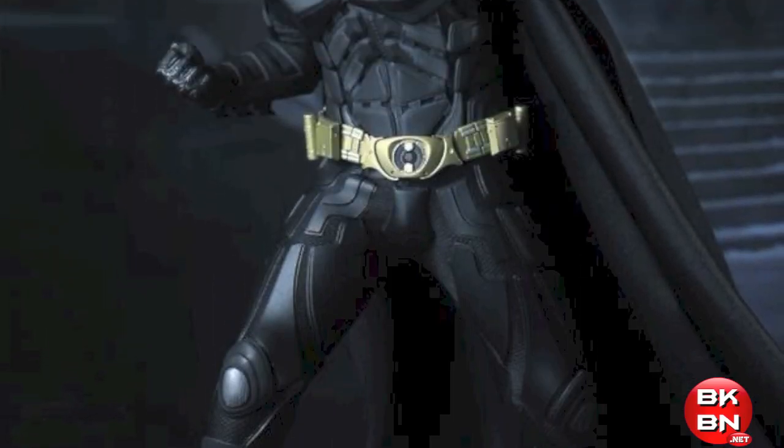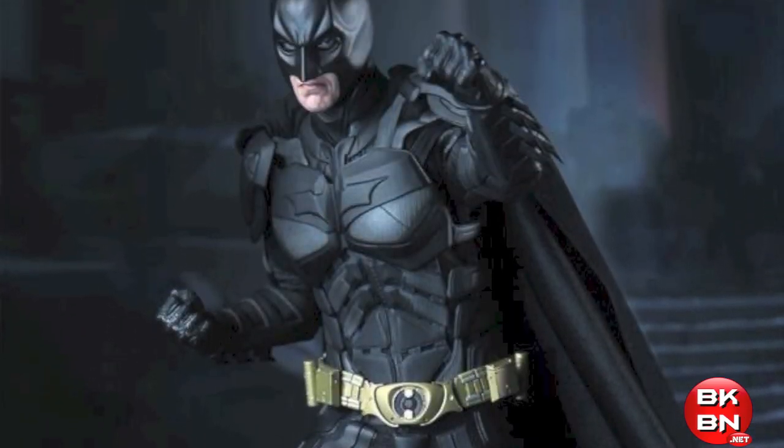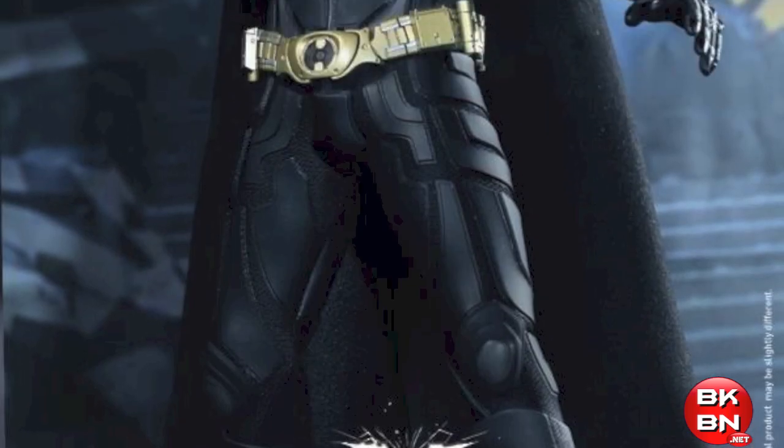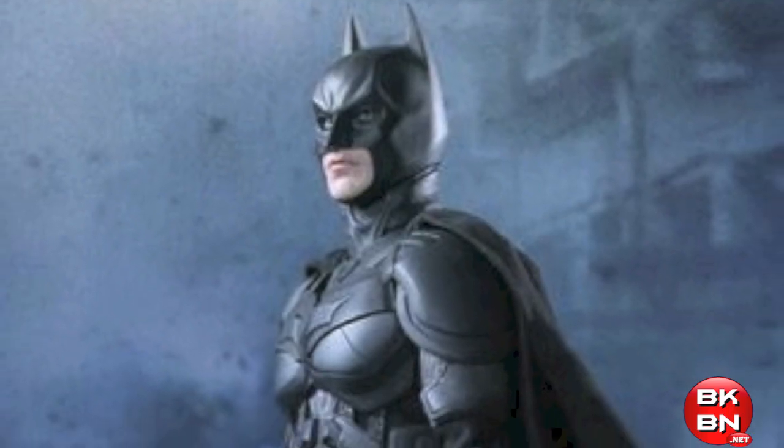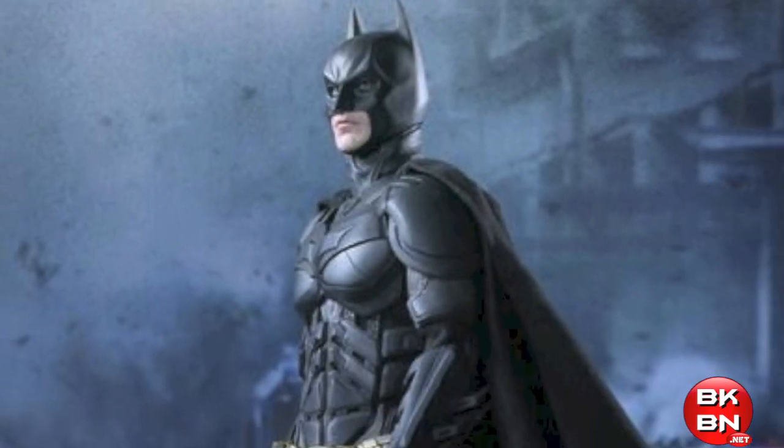What up big kids, here's your big news flash. Hot Toys on their official website has revealed the Dark Knight Rises Hot Toys DX12 Batman 1/6 scale collectible figure and it is a masterpiece.